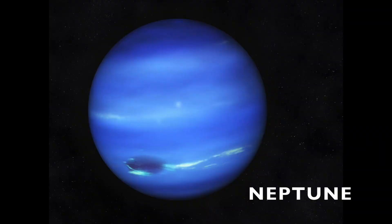I'm Neptune, and I'm 2.8 billion miles from the sun. Only one spacecraft has ever flown past Neptune, the furthest planet from the sun.